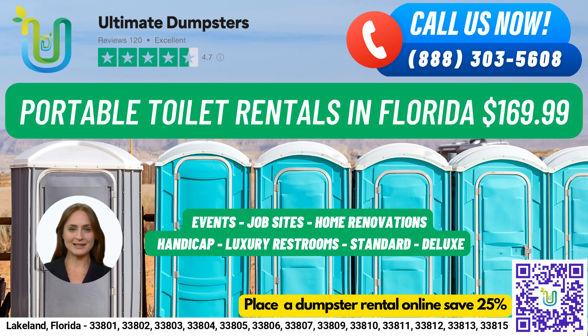Placing an order is easy. You can call into Ultimate Dumpsters or use the QR code in the video to place your order online. And for a limited time, our current platform is offering 25% off dumpster rental orders by placing an order online.